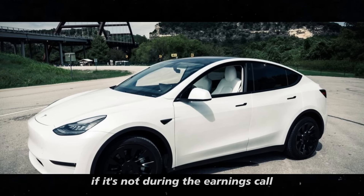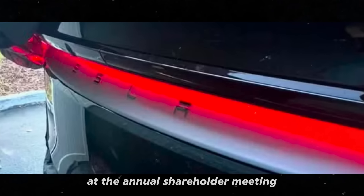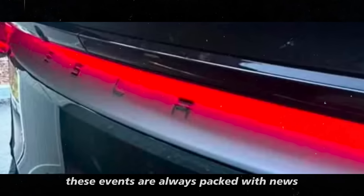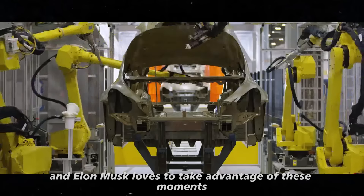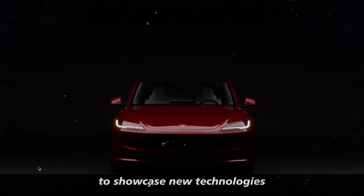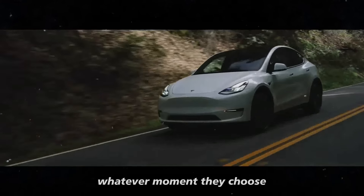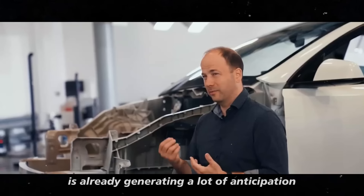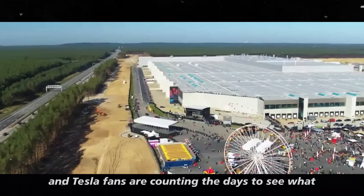If it's not during the earnings call, there's also a chance that the reveal will happen at the annual shareholder meeting. These events are always packed with news, and Elon Musk loves to take advantage of these moments to showcase new technologies and discuss the future of the company. Whatever moment they choose, the Model Y Juniper is already generating a lot of anticipation.